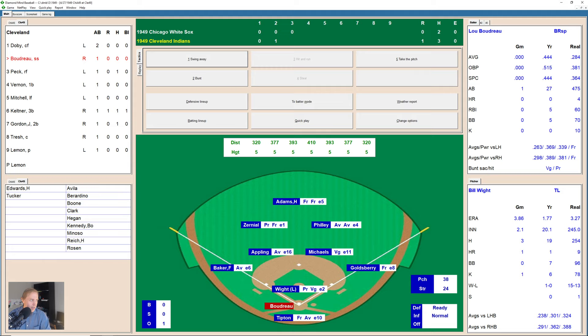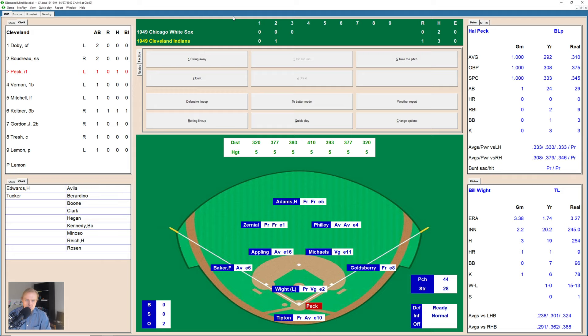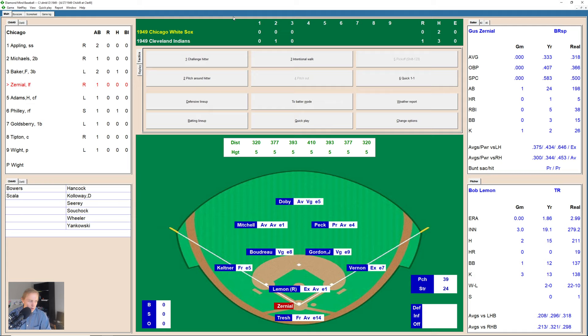Lou Boudreau is up with one man out. 1-0 the pitch — fouled back. 2-1 now the count, then 2-2. There's a high pop-up foul that just gets out of play. The next pitch is grounded over to Appling at short — he goes over to first for the out. Two away. Here comes Howell Peck. After working the count to 2-2, the next pitch is bounced over to third base — Baker making the play for the White Sox. The Indians go quietly, and it's 1-0 now, top of the fourth inning.